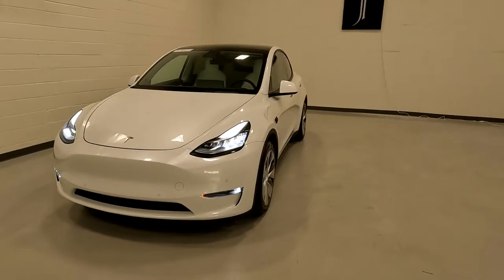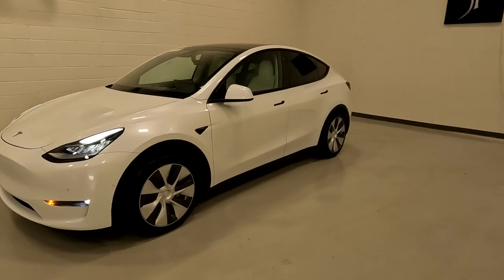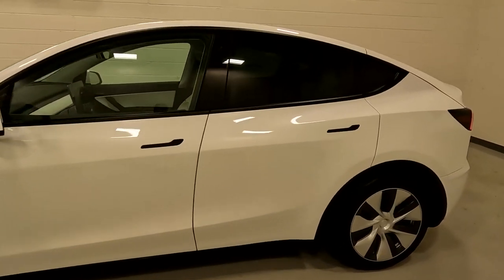This one just came back from Bluestar Inspections — it's a third-party inspection company that would have put it up in the air, taken photos of the undercarriage, and come up with an objective opinion as to the condition of the vehicle.